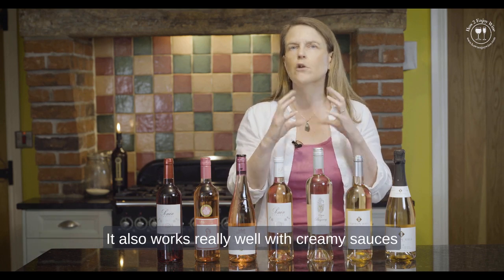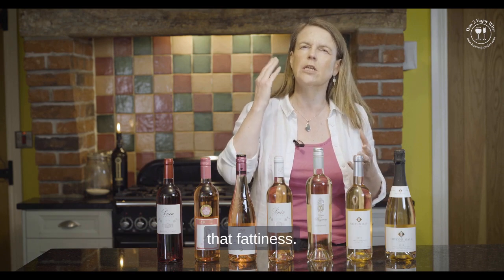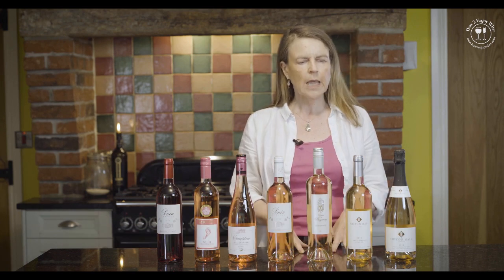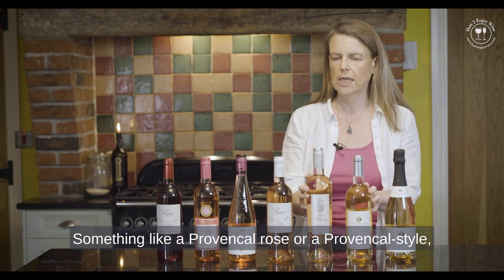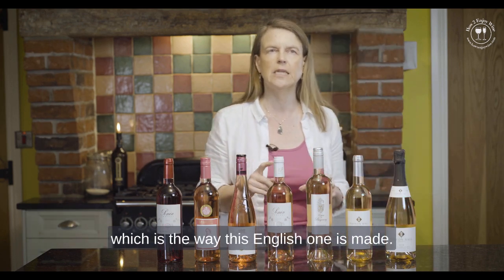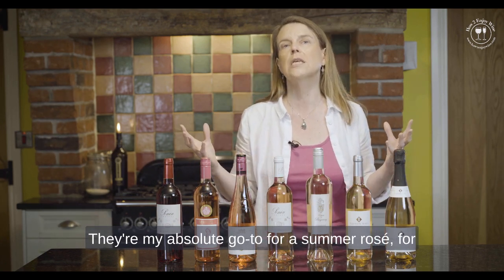Sparkling rosé also works really well with creamy sauces because again it cuts through that creaminess and fattiness. Something like a Provençal rosé — or a Provençal style, which is the English one made in a similar style — these are my absolute go-to for summer rosés.